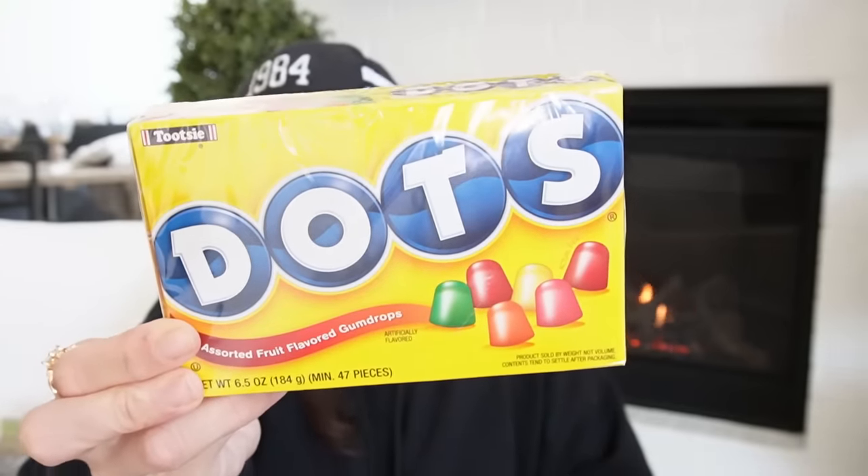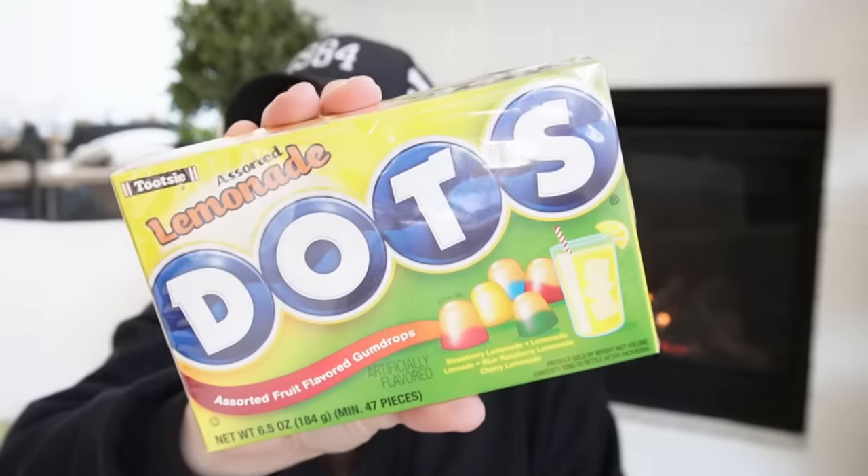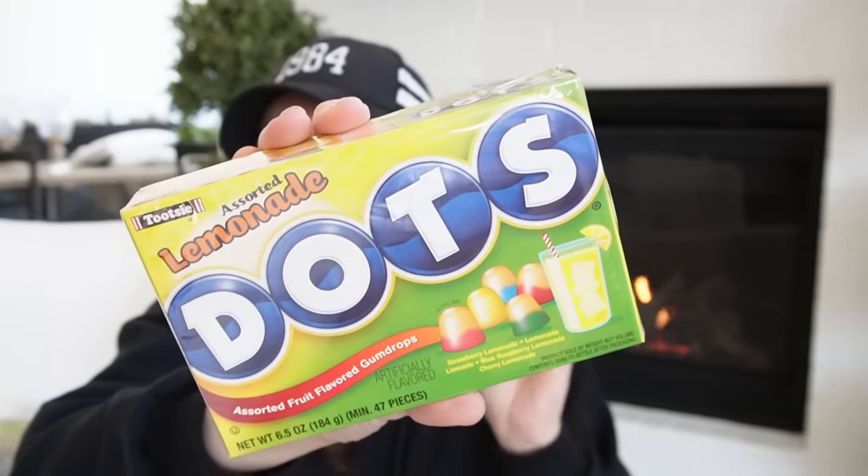There are some really interesting flavors of Dots at Dollar Tree right now. First we have the original — love her, she's great. But I didn't know they did Watermelon Dots. And then there's a Lemonade flavor. I was so shocked by this — I've never seen that before.